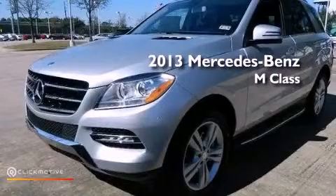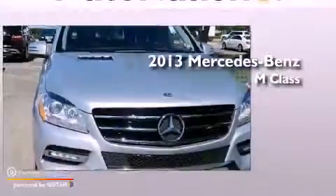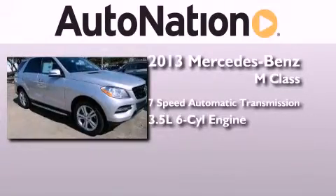This is a brand-new 2013 Mercedes-Benz M-Class. This crossover has a 7-speed automatic transmission and a 3.5-liter V6.